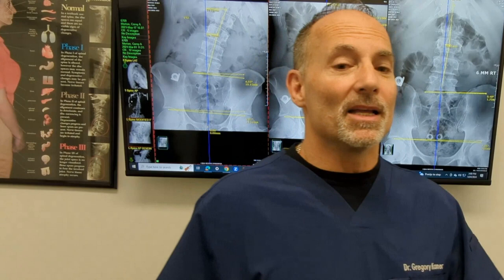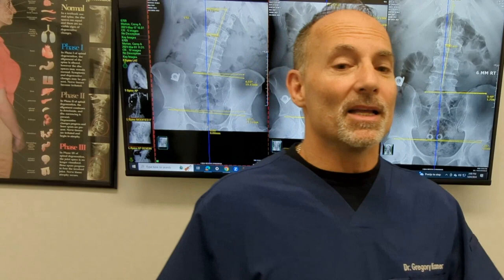Decompression starts the process by pumping the disc and getting inflammation out, creating an environment for healing. Then we look at structural alignment, then stabilization — targeted, specific stabilizing exercises. We may need to work on posture, improve your spinal curve, build core stability, or improve hip mobility, because if your hips don't work, you stress your spine. The goal is to get you out of pain as fast as possible, make a spinal correction, and stabilize it so you can go back to doing what you want to do.